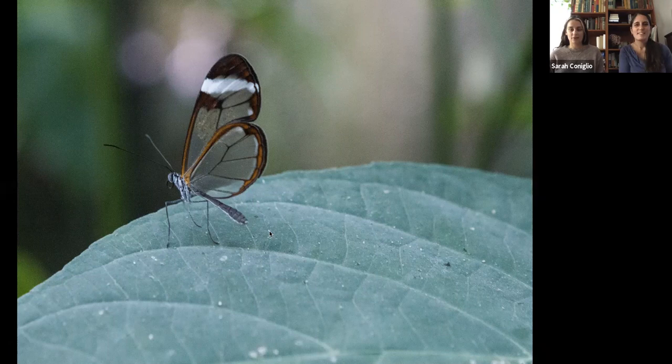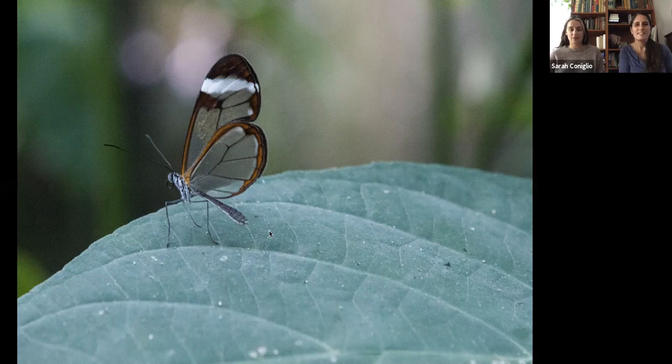These are glass wing butterflies. Can you guess why their wings look like that? It does look like antique stained glass. When there's color behind them, the color picks up in their wings so they can reflect different colors — almost like a chameleon. But the main purpose is camouflage: if they're behind a green leaf, they blend right in, making them safer.